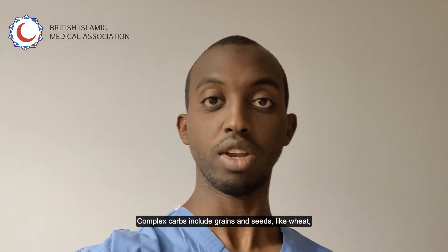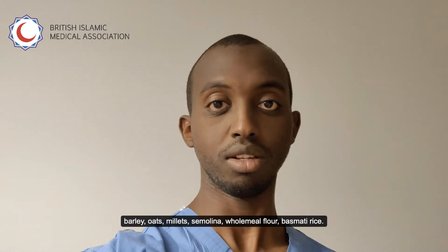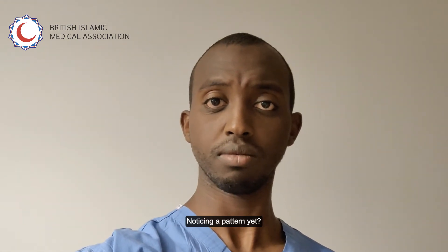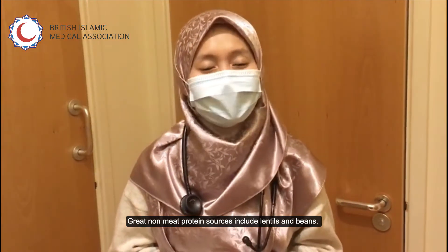Complex carbs include grains and seeds like wheat, barley, oats, millet, semolina and aromatic rice. Great non-meat protein sources include lentils and beans.